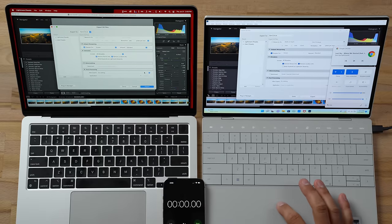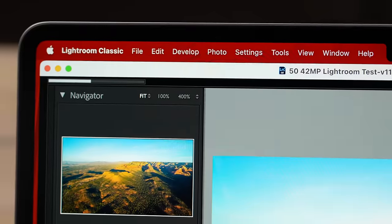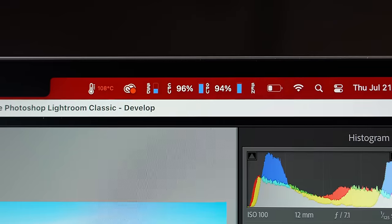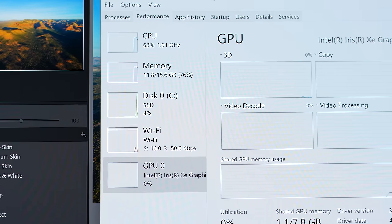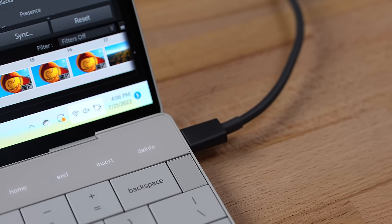After letting the Dell charge for about 10 minutes to 15%, the system cooled down. Exporting 50 images: right out of the gate the MacBook is flying. GPU is maxed out, CPU is close to maxed, and temps are up since it's fanless. It finished in 1 minute 10 seconds. The Dell, mostly relying on its CPU, finished in 2 minutes 21 seconds — twice as long, and that was plugged in on best performance.